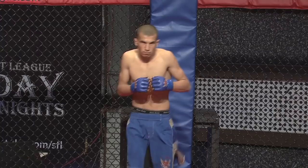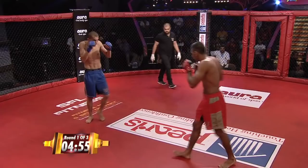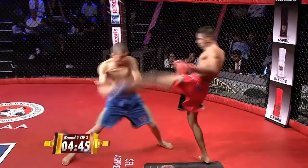They are carbon copies of each other. Man, the Grewal in the red and the blue. Coming from a Wushu background — that's a nice left hook of his own. There's a trip, unfortunately the cage was in play.